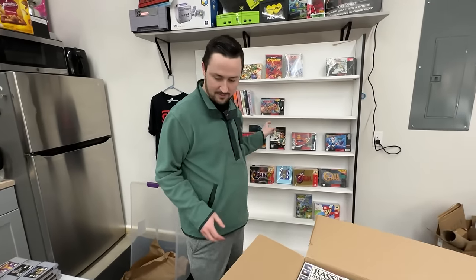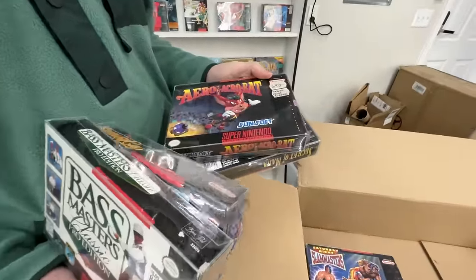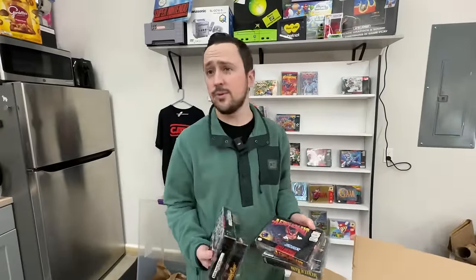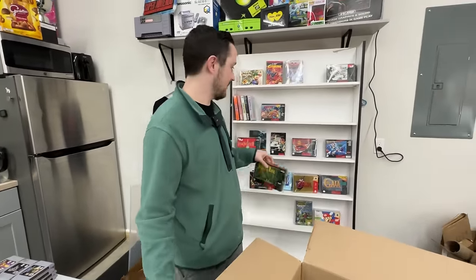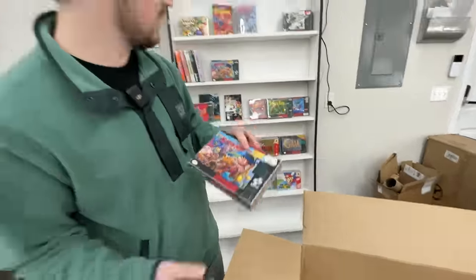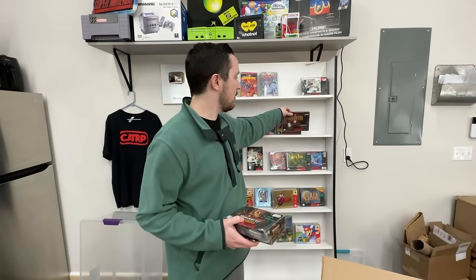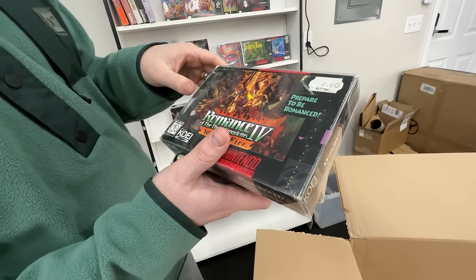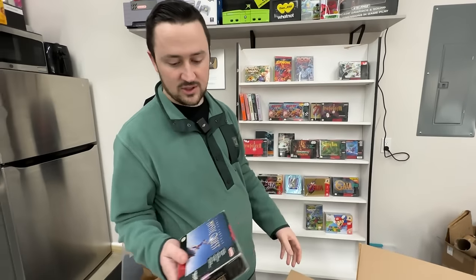Final Fantasy 2 back in the $100 plus range. Bass Masters Classic. Stanley Cup is sealed. Aero the Acrobat - his friend Zero the Kamikaze Squirrel has a game that is extremely expensive complete in box, but it is not that one. Secret of Mana is still fantastic - I'm going to put that back here. Saturday Night Slam Masters, Mickey Mania, Super Pinball, and another Mystical Ninja. We have Zelda A Link to the Past, Final Fantasy 3 - one of the most iconic games ever. Romance of the Three Kingdoms 4 - I've never seen that game. Final Fantasy Mystic Quest - I don't think quite makes it.